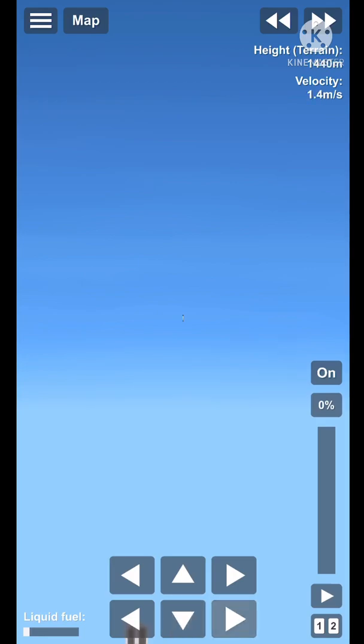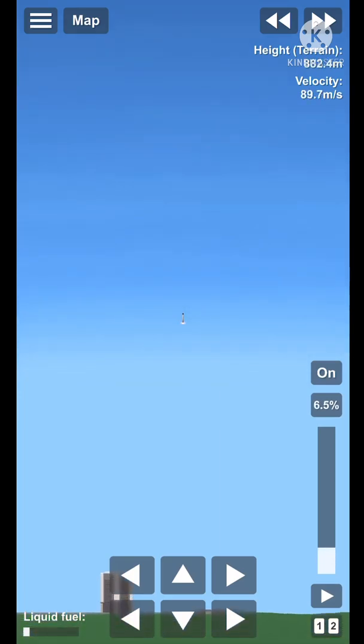And that was the call that we wanted on the second stage. Here's a fantastic view — we're glad to be in orbit. Of the first stage.